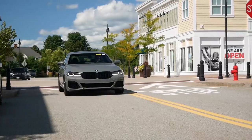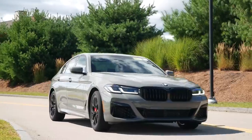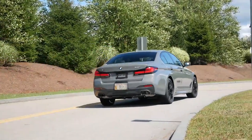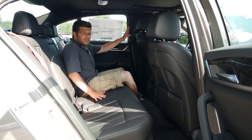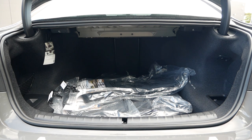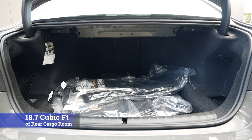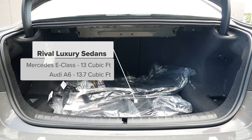The BMW 540i makes a strong case for practicality, as it's larger than the 3 Series, has impressive legroom where you could fit average-sized adults comfortably in the back, and surprisingly has exceptional rear cargo room. For 2021, the 5 Series receives 18.7 cubic feet of storage space in the trunk, which is more spacious than some hatchbacks on the market, and about 5 cubic feet more than the Audi A6 and Mercedes-Benz E-Class.